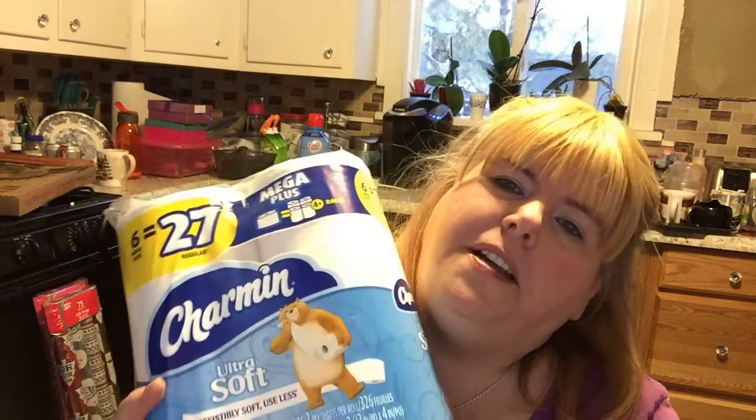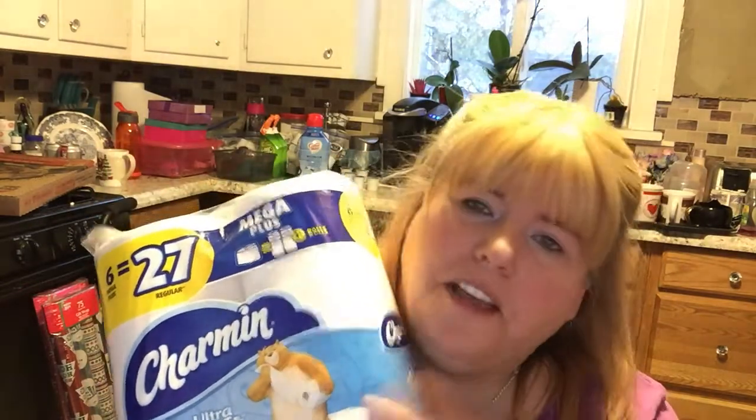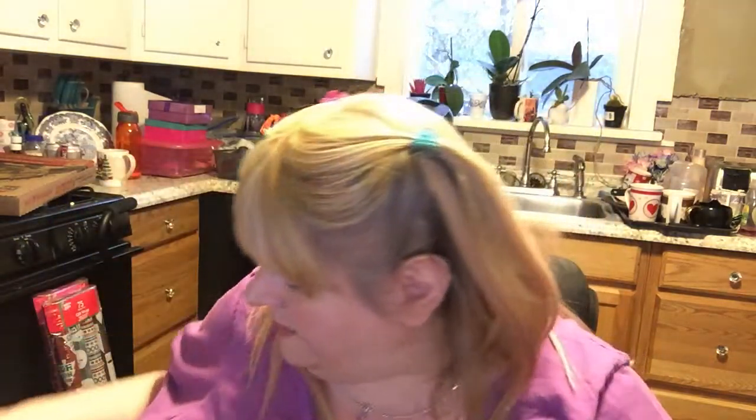We needed toilet paper, and so the main reason we went to Dollar General was to pick up the toilet paper and see if they had my patches — they didn't have the patches, I got those at Wegmans, but they did have the toilet paper. I got the Charmin Ultra Soft because we like the soft tissue on our tushies.